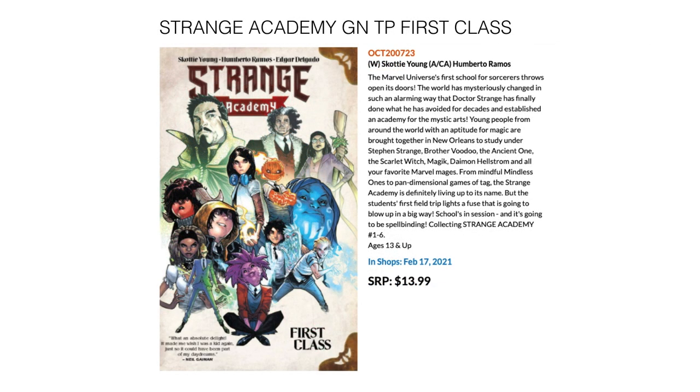Then we have Strange Academy: First Class, a trade paperback written by Skottie Young, who recently won an award at the Angoulême French Comic Festival for his work on Middle West. His writing is winning awards, so if you doubt he can write as well as he can draw, don't doubt it. The art is by Humberto Ramos and this collects the first 6 issues of the Strange Academy ongoing series. Comes out February 17th for $13.99.